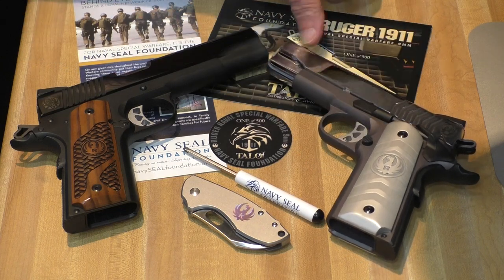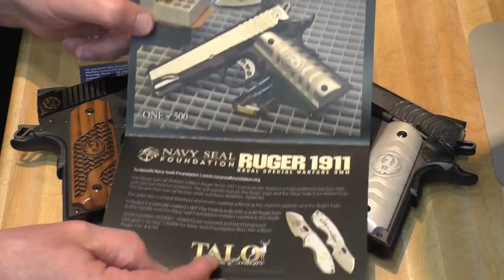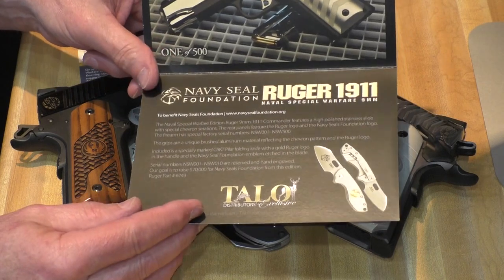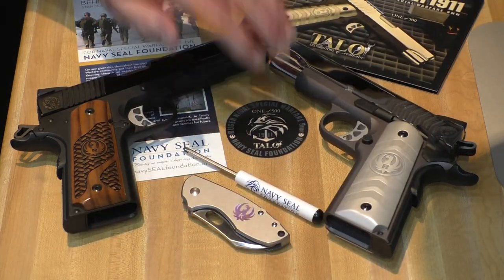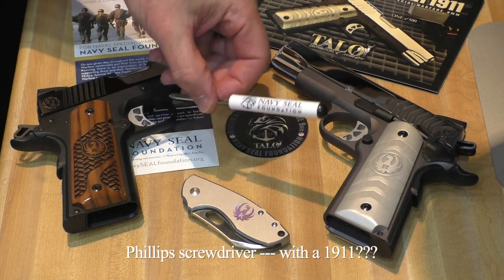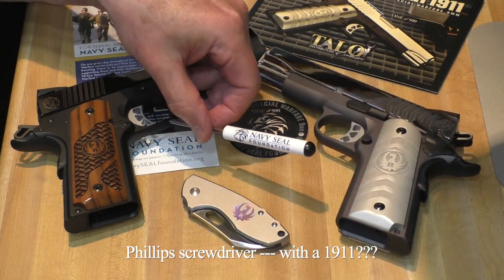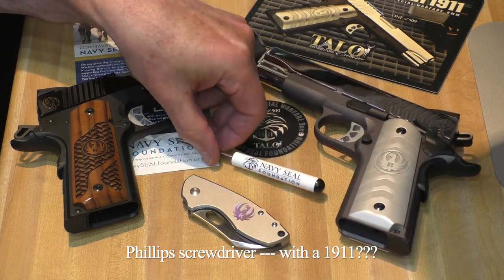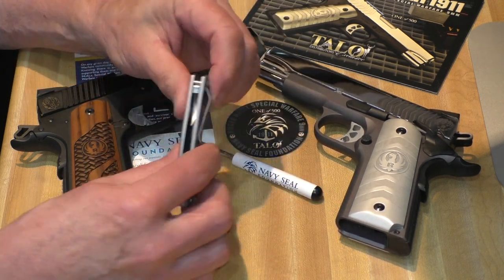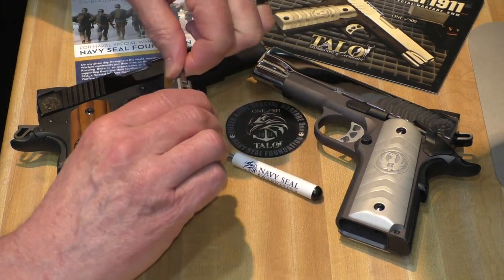Nice thing about this one, at least what I like about it, is it came with some swag. Of course it has the Ruger information on the Navy SEAL Foundation, and one of 500 came with a decal and even a Phillips screwdriver. I don't know what I'm going to use it for - I don't see anything on here that's going to be a Phillips head screw. It also came with a very nice little CRKT knife with the Ruger logo on both the blade and the handle. All of these were packaged in with it.